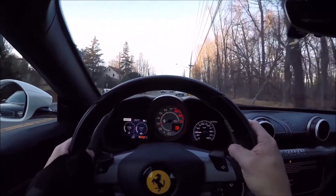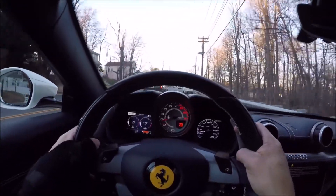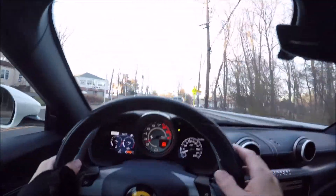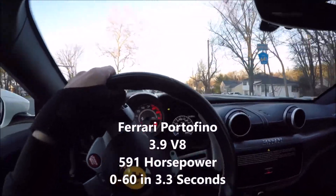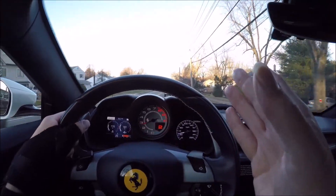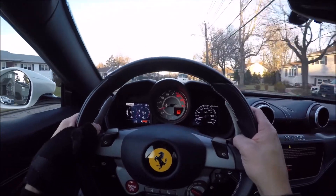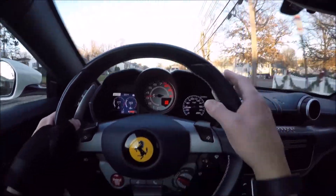Hey guys, it's Glen from glenscarcollection.com and we are driving a Ferrari Portofino. So first thing when you drive this: the signal is on the steering wheel — don't look for the directional stock. We're gonna take this up some back roads through some nice twisties, pull over, take a look at the exterior and interior, hit those twisties a second time, and then back to the dealership. Special thanks to DCH Acura in Verona, New Jersey.